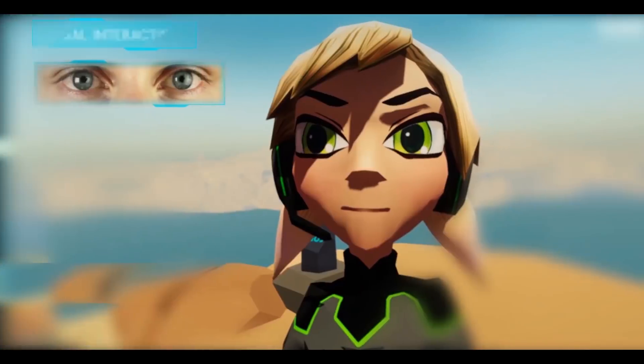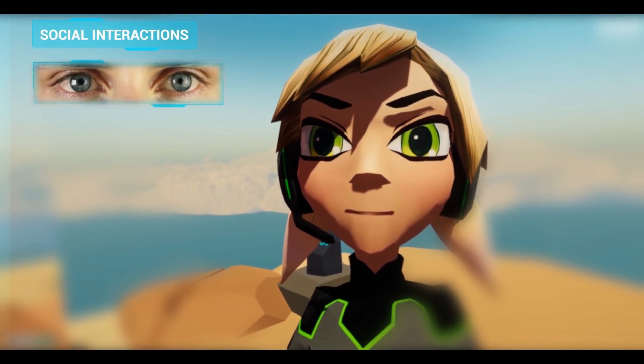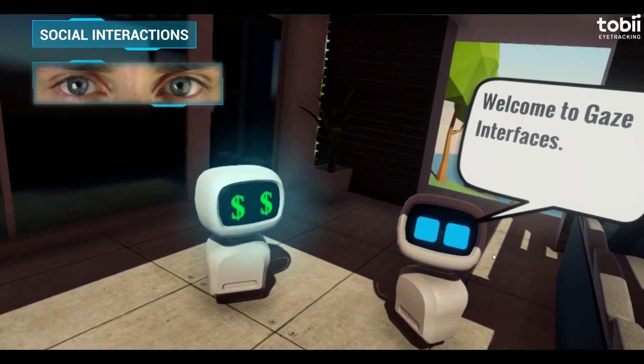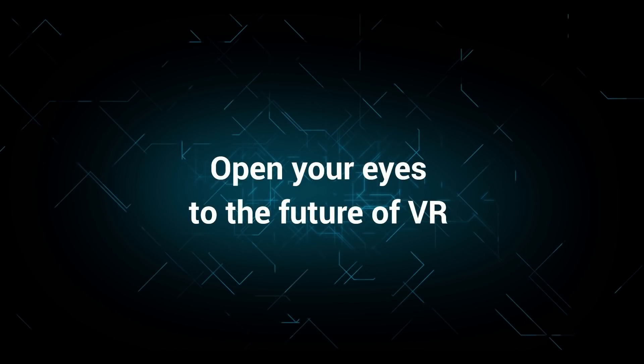EyeTracking opens the way for richer social interactions through eye contact, allowing for a VR experience that is not isolated but shared.